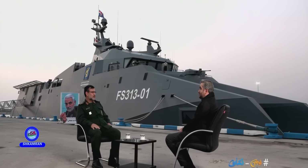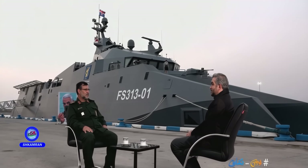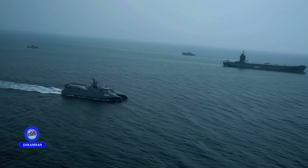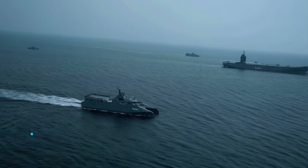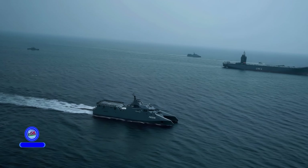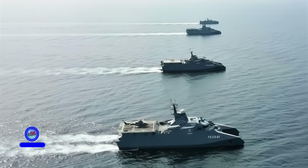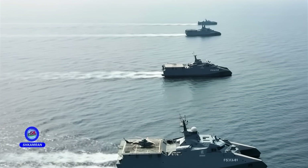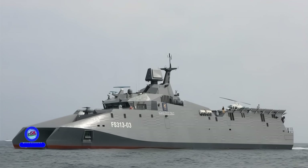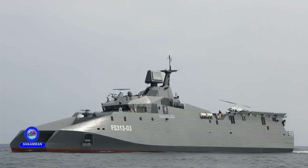Compared to foreign counterparts, the Shahid Soleimani vessel has maintained its unique characteristics. While some compare it to the U.S. Independence-class ships, the Shahid Soleimani has a distinctive and functionally different design. This vessel has been built with a smaller size and specialized capabilities for both regional and extra-regional waters, enabling greater flexibility in a variety of operations and giving it an independent identity within the Iranian naval fleet.